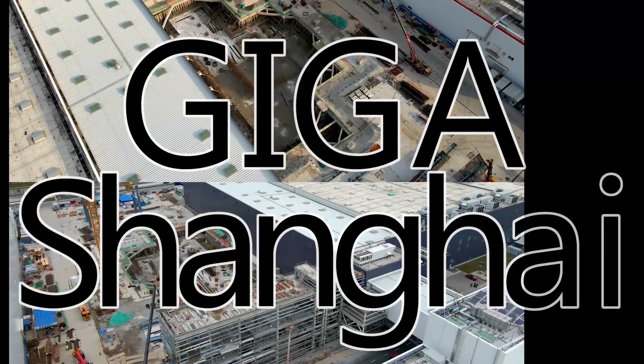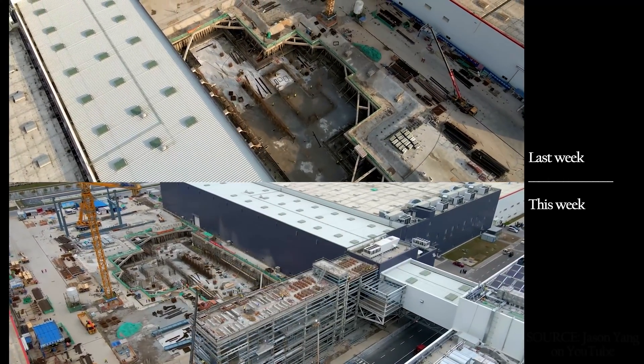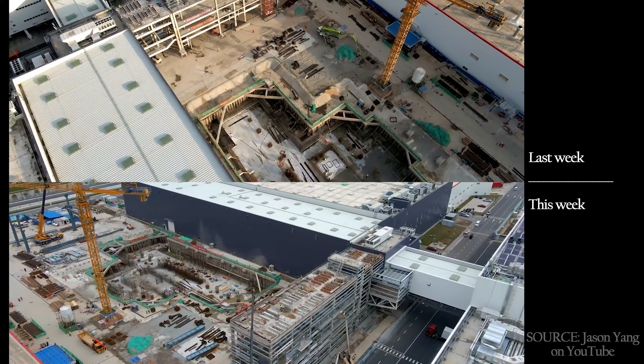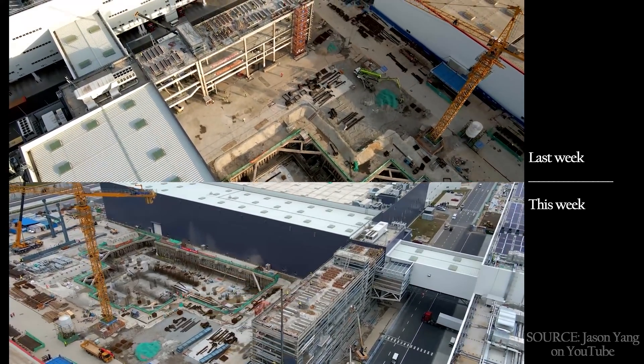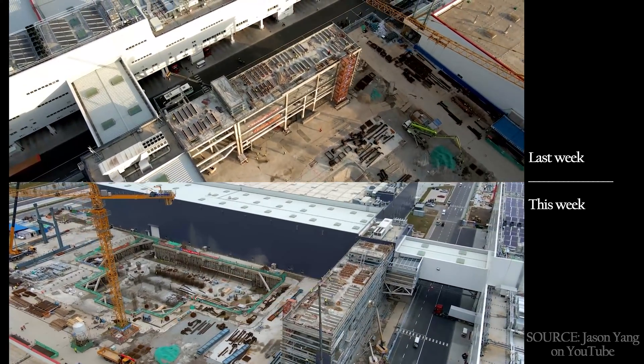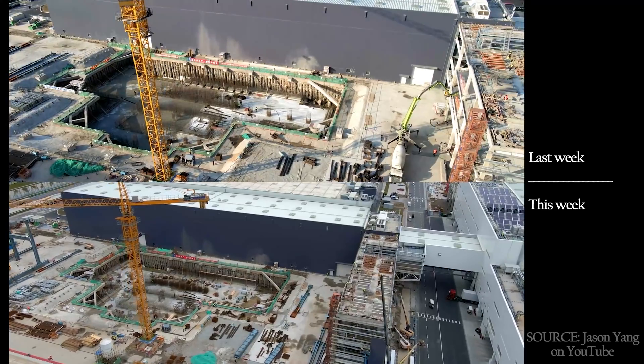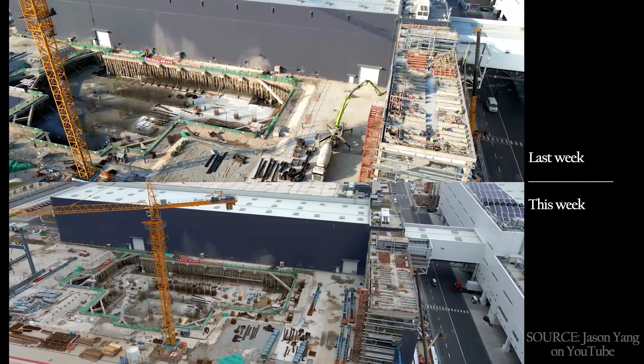The foundation work under what will soon be the new stamping area expansion is moving along nicely. There's a lot more rebar here, and it looks like they'll be ready to pour in the next week or two, with construction atop it ready to commence about three to four weeks after that, once it cures.